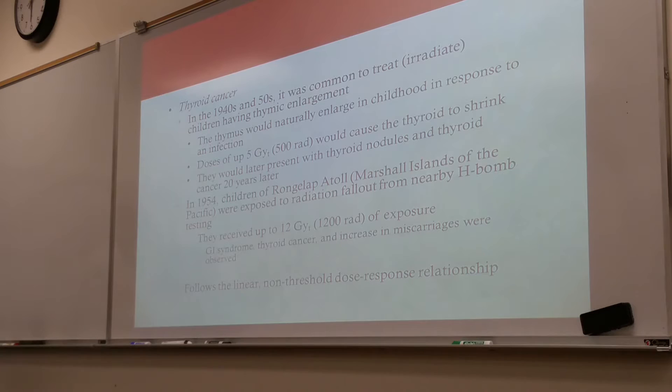Remember, this exposure was 1,200 rad, but this is from fallout — so they're probably just breathing it in and ingesting it. It's not going to be like a whole-body type of exposure. When you're talking about the GI syndrome, you're talking about radiation that probably got into the water and their food.